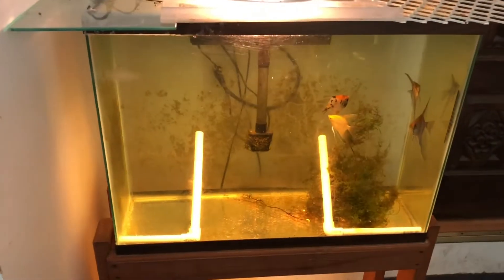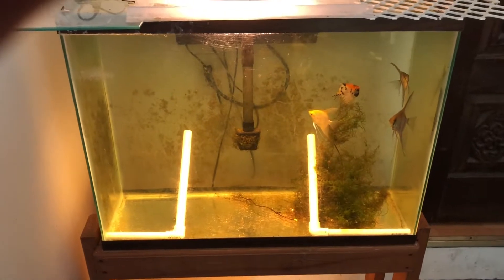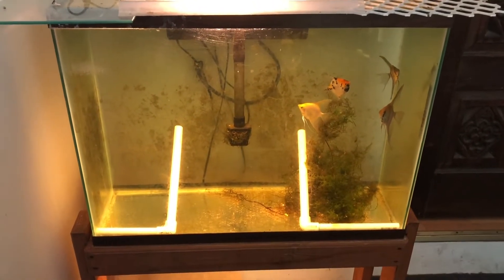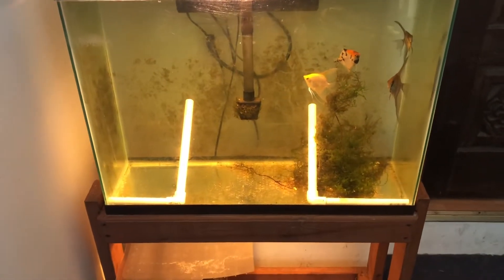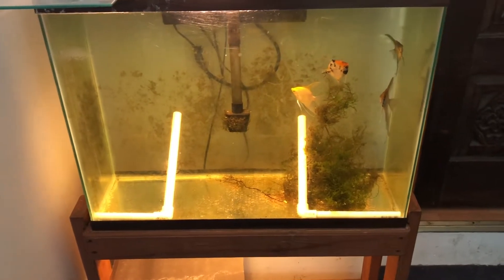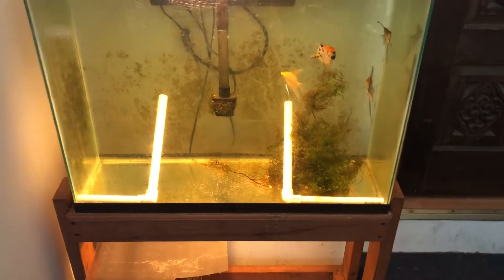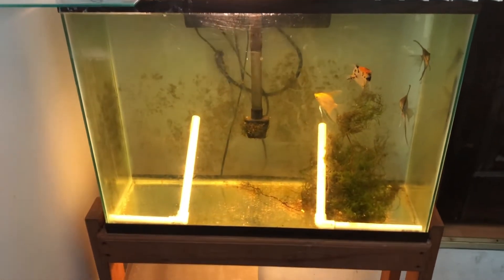I took my angels — I've got four remaining good angels — and put them in this, I believe it's a 40-tall. It's kind of a weird shape but they seem to be digging it so far. I put some flame moss in there, so I'm hoping that propagates and spreads throughout the tank. That's pretty much all that's going on here.